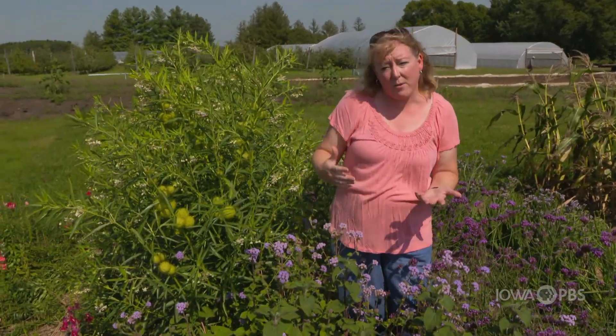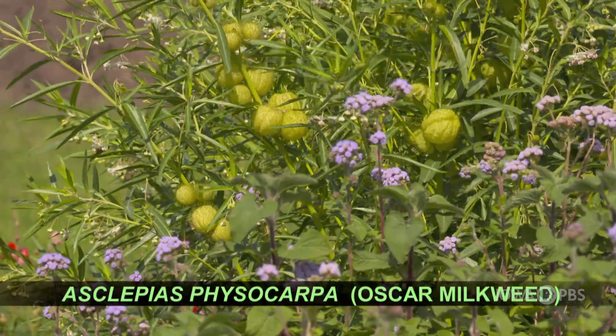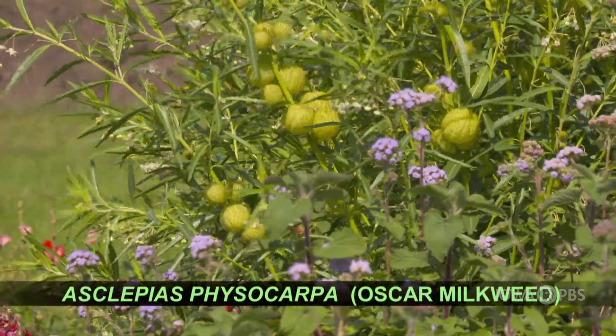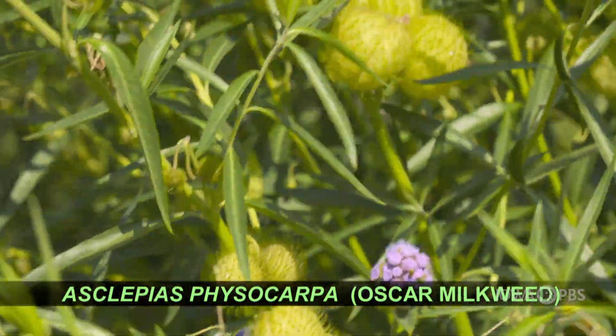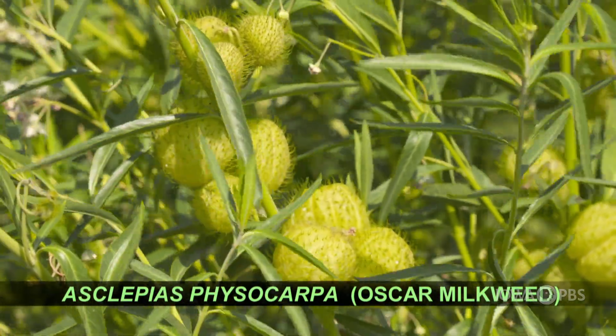This one isn't a true flower — it's the fruit that we use as a cut flower. This is called Oscar Milkweed. It's in the milkweed family and has unusual fruits that also last for a long time in a vase. It looks great because that chartreuse color of those fruit blends well with just about any particular cut flower.